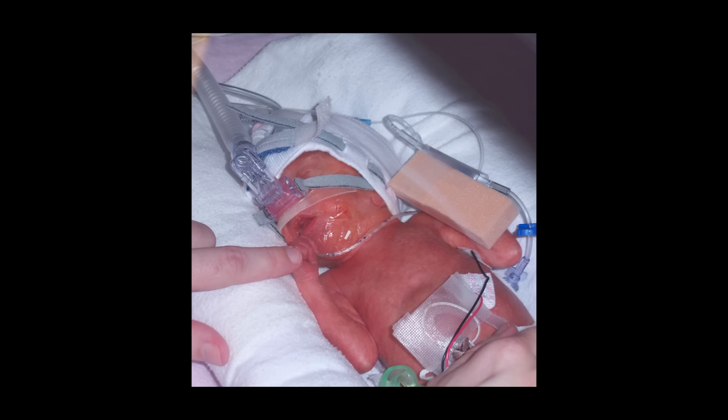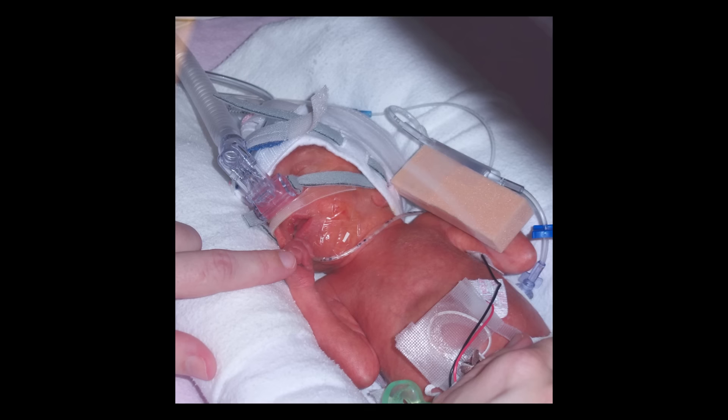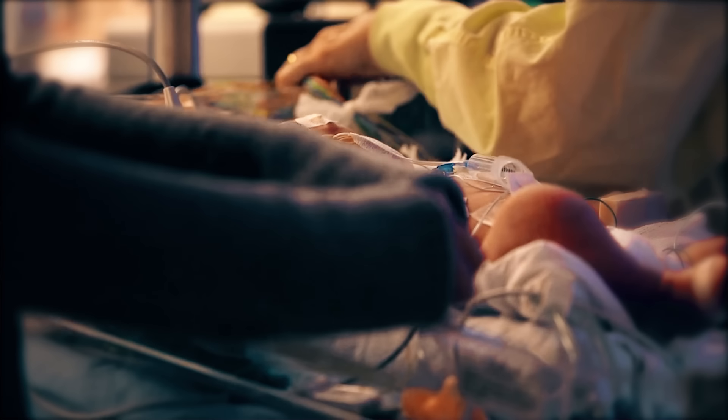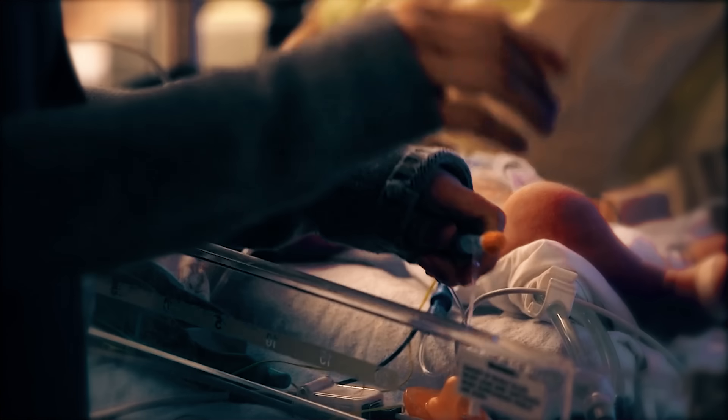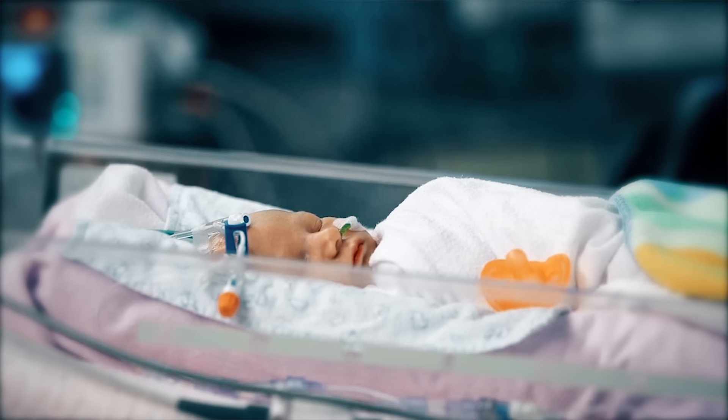About five years ago my husband Andy and I went through the most horrific time of our lives. Our daughter Tess was born 12 weeks early and she weighed two pounds five ounces. We felt helpless during our time in the neonatal intensive care unit because we didn't know anything at the beginning, but as time went on we learned a lot of strategies to help her.